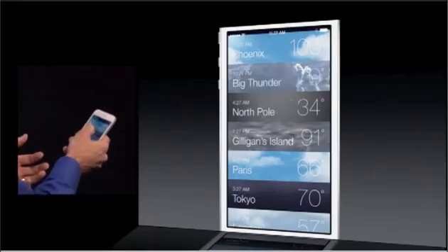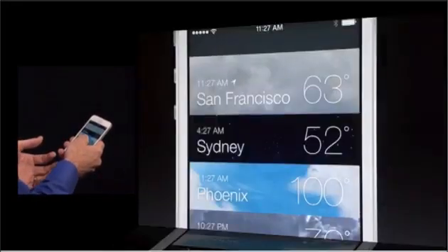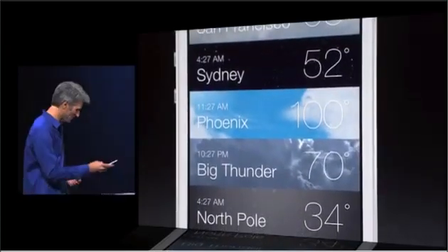You get this gorgeous overview of all your cities, even with the time, so it's a world clock as well.